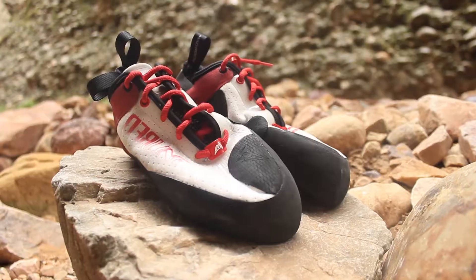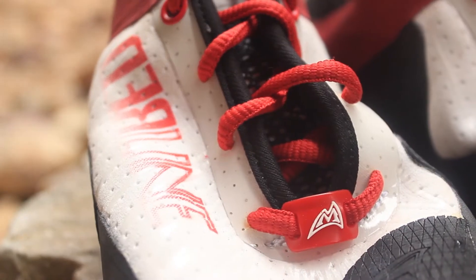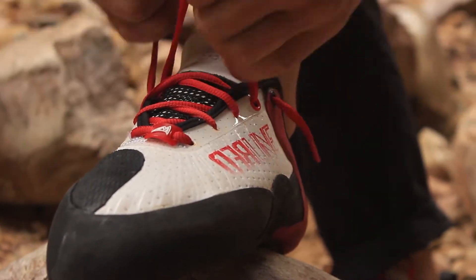My name's John Emong, I'm here with CMRCA in Utah. We're in Maple Canyon and I've just been trying out the new Mad Rock Redline on this route, Midwife Crisis, which is rated 12C.